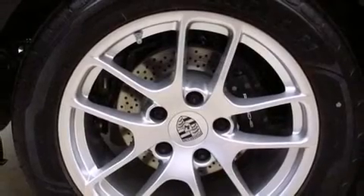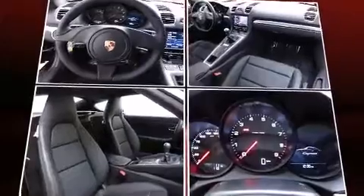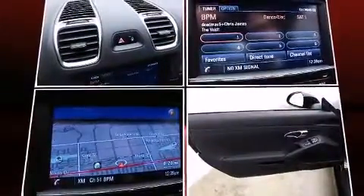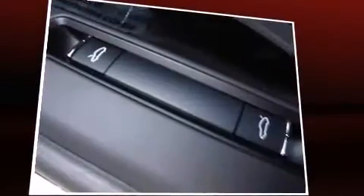Porsche prioritized fit and finish, as evidenced by one-touch window functionality, a leather steering wheel, a built-in garage door transmitter, power front seats, heated door mirrors, and more.